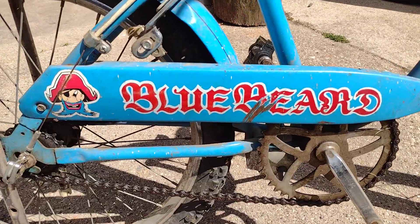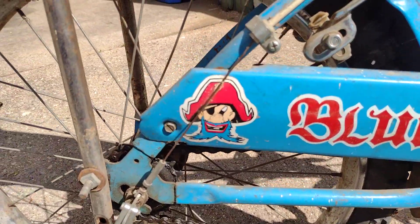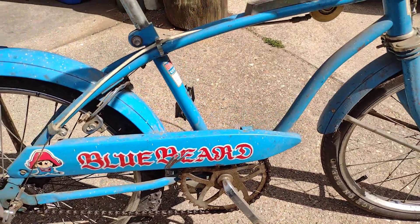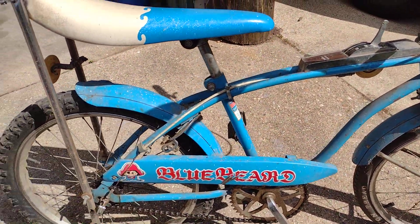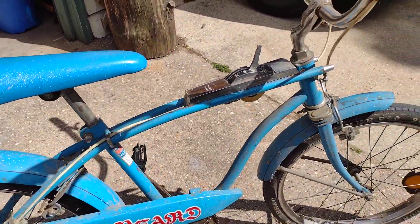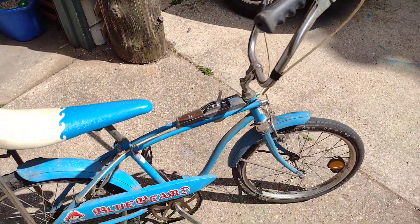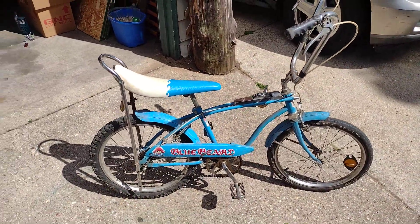Huffy Bluebeard. A little bit of scuff mark, but a cool light blue color. Awesome — Huffy Bluebeard!